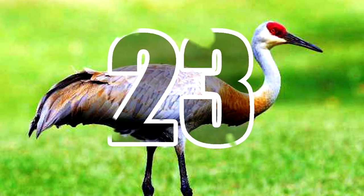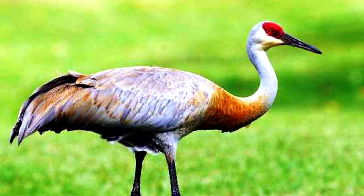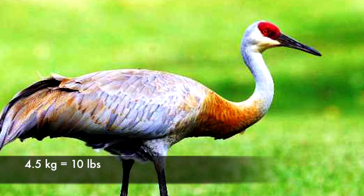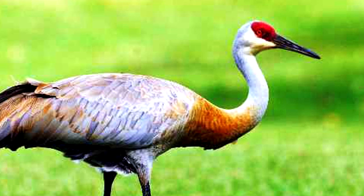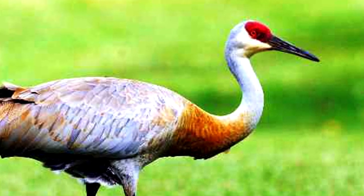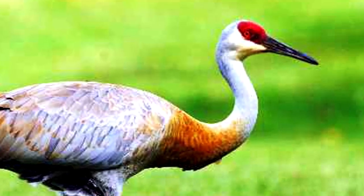Number 23: Sandhill Crane. Native to North America and Northeastern Siberia, the sandhill crane is a large bird that weighs up to 4.5 kg. A 10 million year old fossil from Nebraska is thought to belong to a sandhill crane, however scientists are not so sure if it's the very same species. Nevertheless, another crane fossil dating back to 2.5 million years ago unequivocally belongs to the sandhill crane.